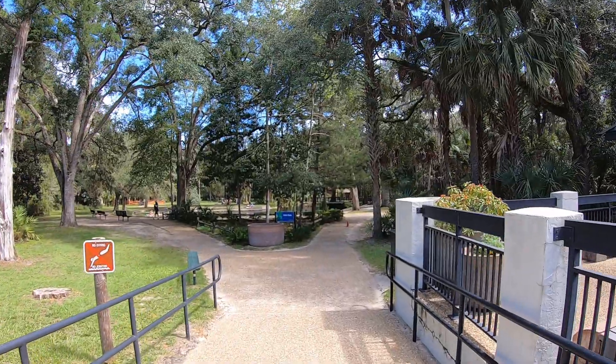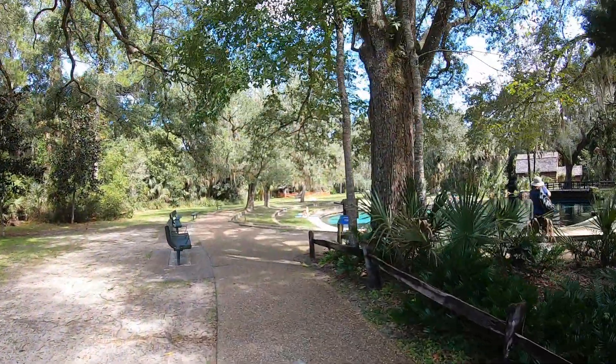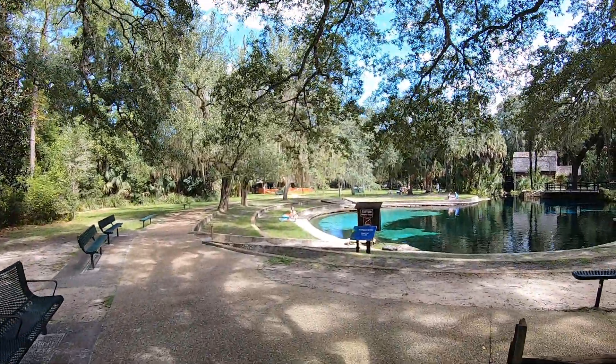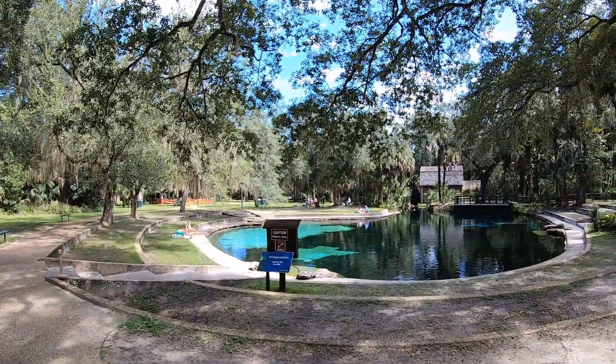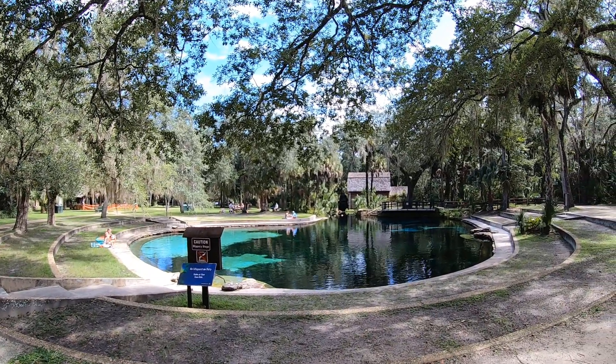Juniper Springs is a natural spring that forms the headwaters of Juniper Creek, which flows into the St. Johns River where it eventually winds its way to Lake George. The Civilian Conservation Corps built an oval-shaped pool in the springs with limestone caves present on the bottom, with areas of sand and aquatic grasses.